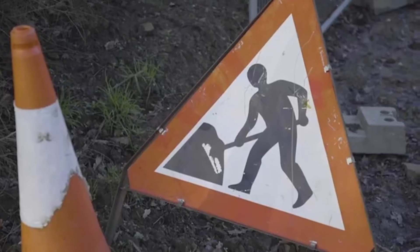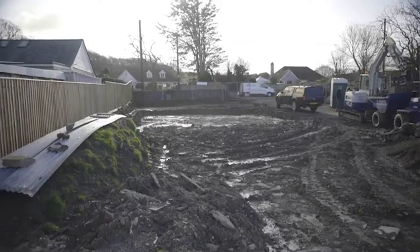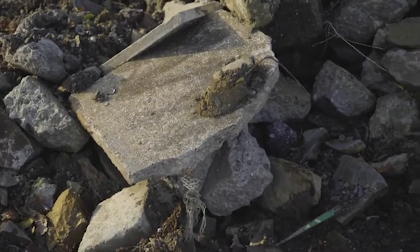Welcome back to another episode of Mandy and Carlton and the ICF new build down in Devon. The build is really cracking on, so let's go over to Mandy and see what's been happening recently.